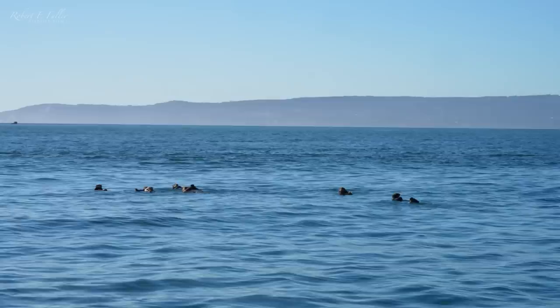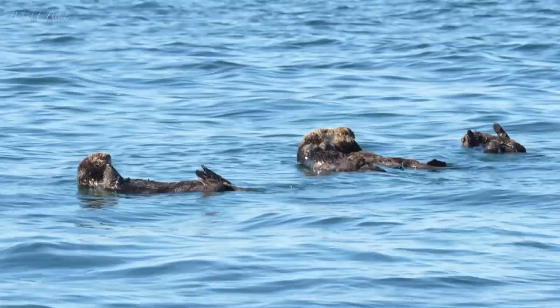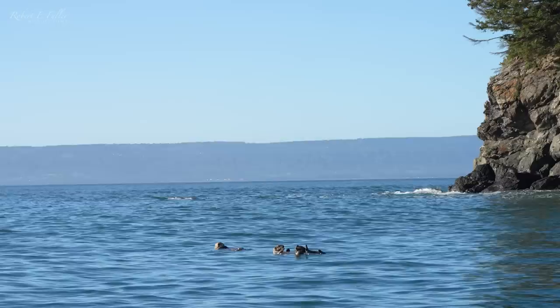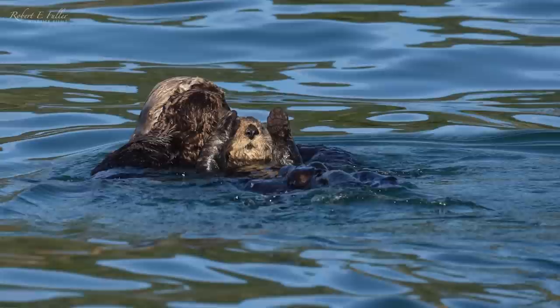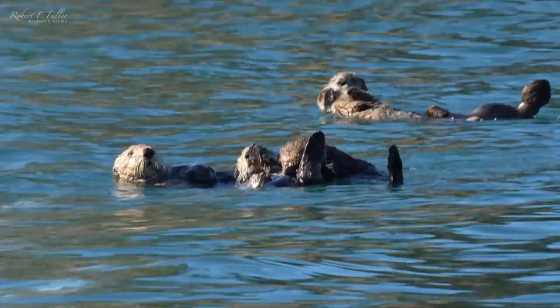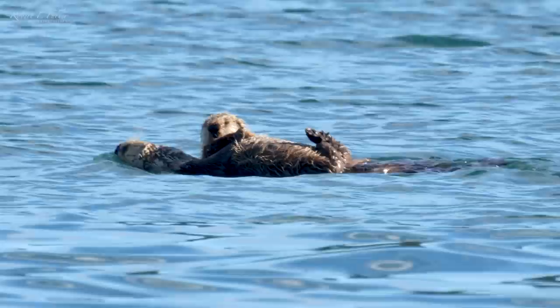There are about ten otters in this raft, but rafts can have as many as a thousand individuals. Rafts are normally all one sex, and with pups here this must be a group of females. In Alaska, pups are born in late spring, so these are only a few months old. Sea otters are known for being great mums, caring for their pups for up to a year, nursing them on high-fat milk — closer to that of seals than other mustelids — and keeping their pups on their chests to protect them from the cold water.